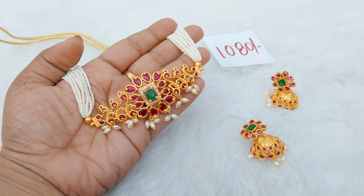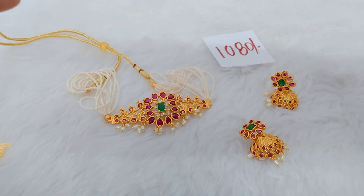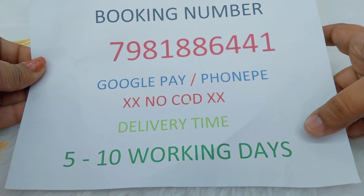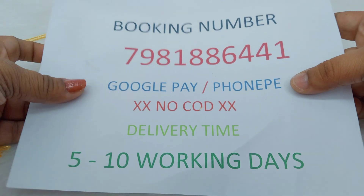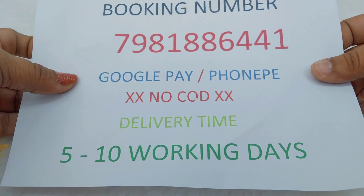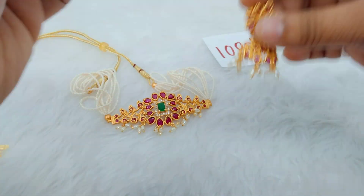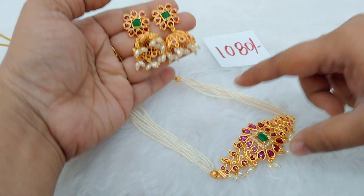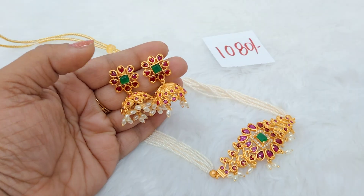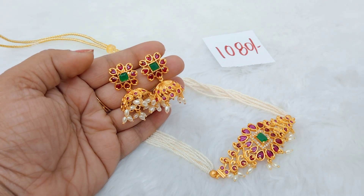If you have any doubts, here is the booking number. Delivery time and payment options are available — please check the options available. You can place your orders and tracking will be provided. Please note, minimum two working days after ordering you will receive your tracking details. That's it for the video — if you liked it, please place your orders. Thank you, bye bye!